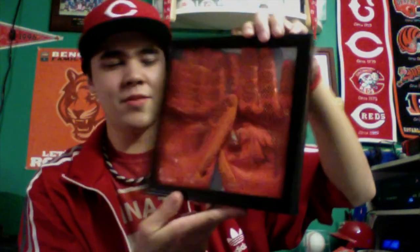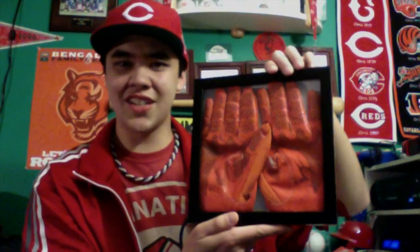I don't know if these are game-used autographed Chad Johnson gloves, but I like them, so I got them in a frame already and they're hanging on my wall. I took them down to show you guys. I also went back to Rally House because they sent me a birthday coupon and I still have a lot of money left on my gift card.